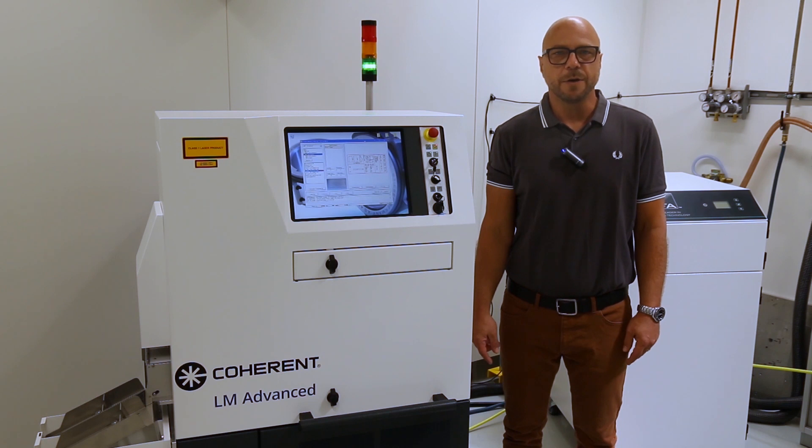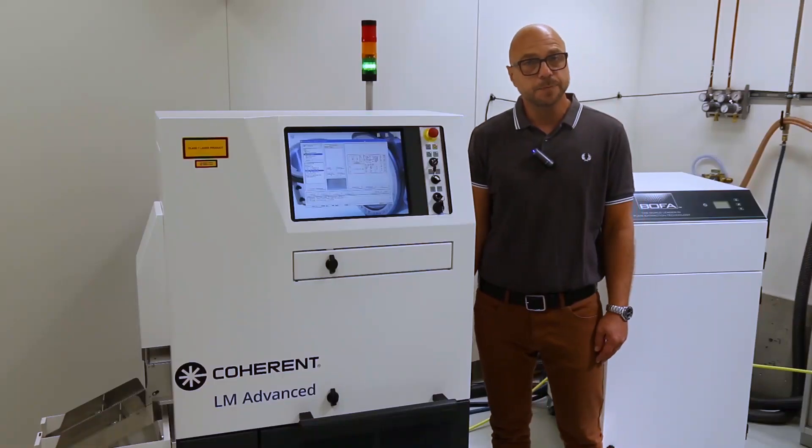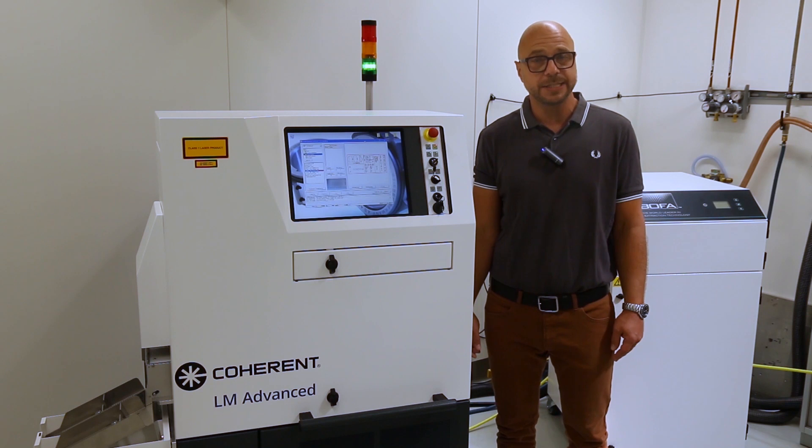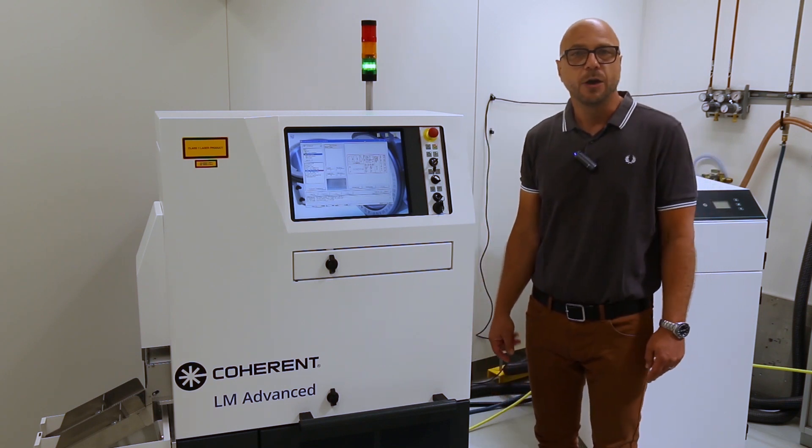Welcome to today's session of our virtual open house on behalf of the Coherent company. My name is Thorsten Fährbach. I'm product line manager for industrial laser marking systems at the business unit Tools, in the south part of Germany next to the city of Munich. I'm glad to present to you today our Label Marker Advanced device, a dedicated tool for laser manufacturing on labels.